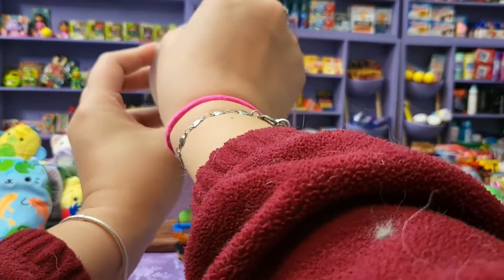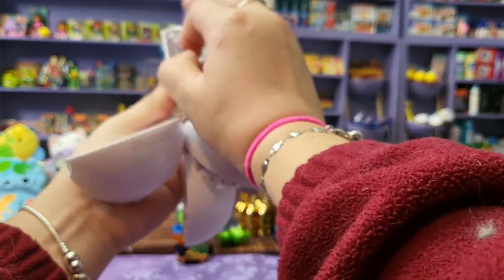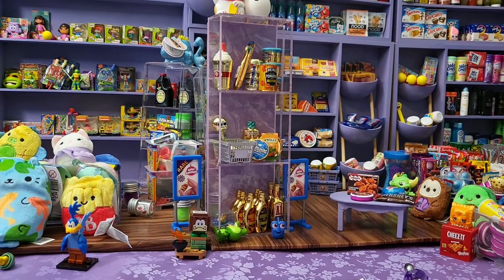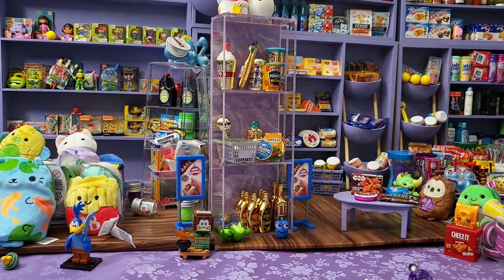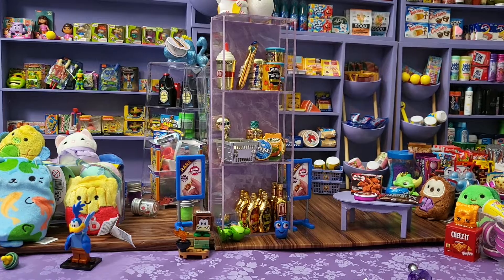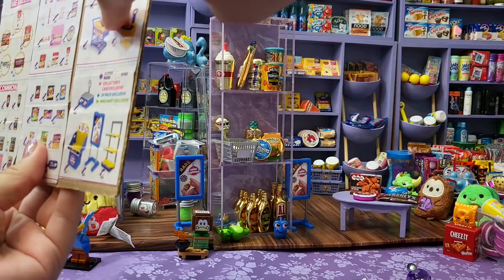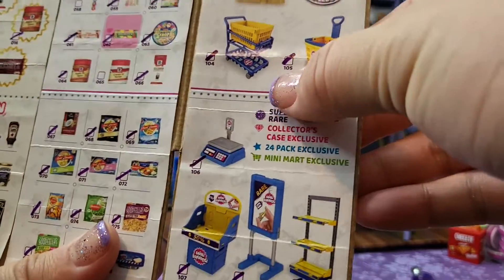And number five. We got a cart. I'm not going to fully open that because I actually don't need any more carts. But I will show you a picture roll, quick like. It is number 104. That is what the cart looks like put together, in case you were wondering.